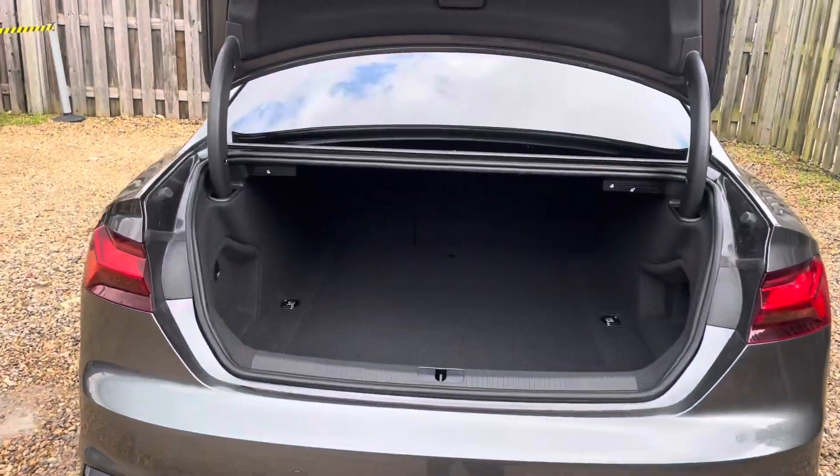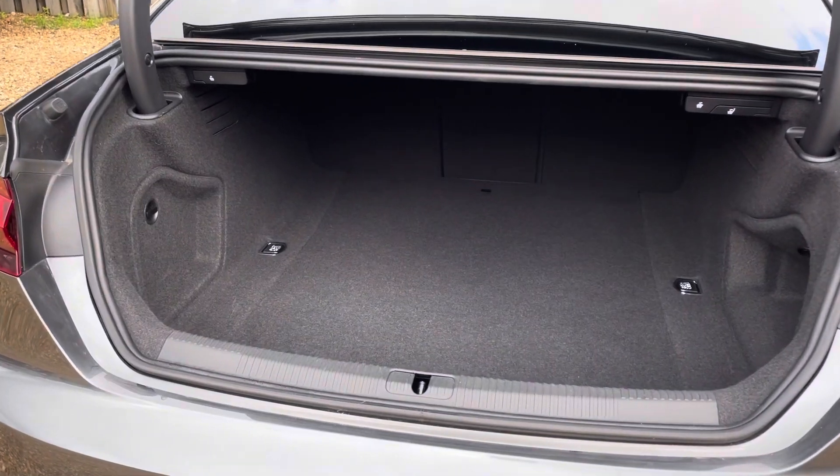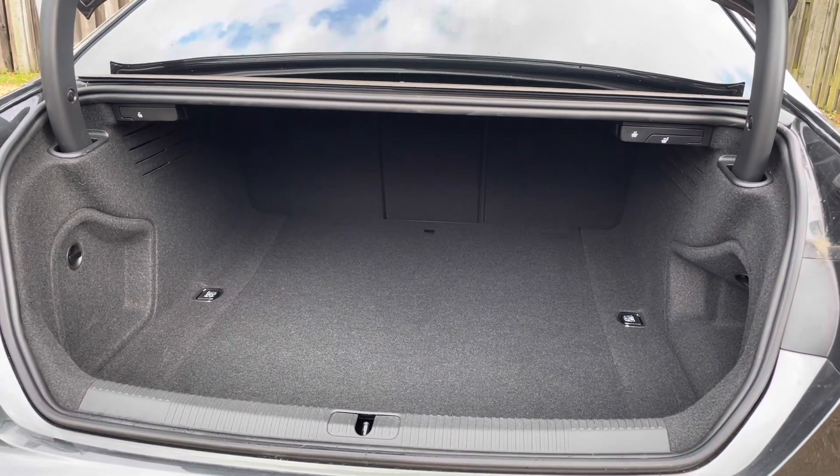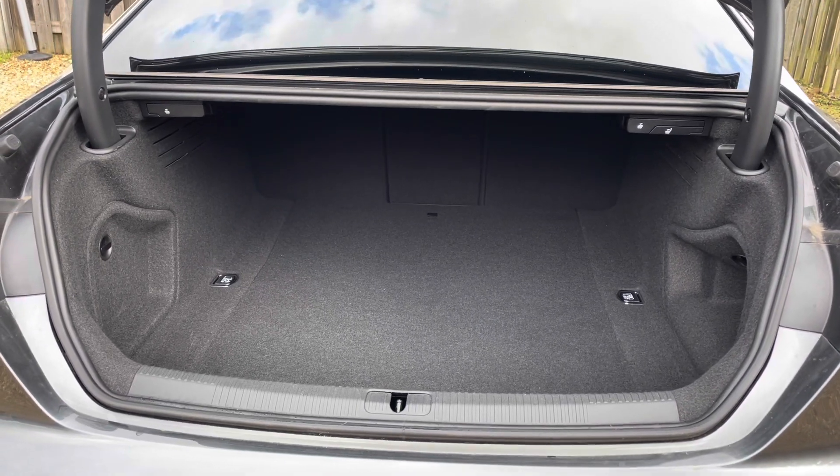The vehicle's electric lid release makes the boot extremely easy to open and provides a spacious 450-litre luggage compartment capacity, with the option to increase this even further with the rear seats collapsed.